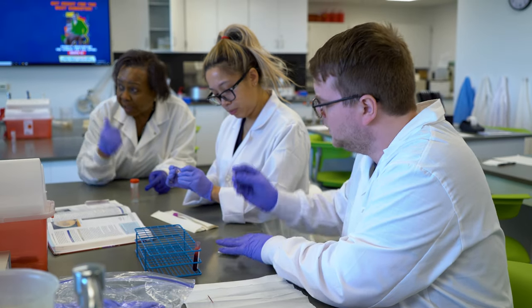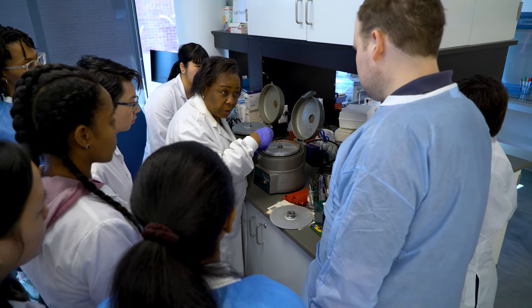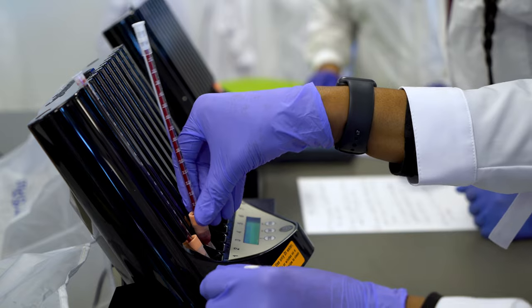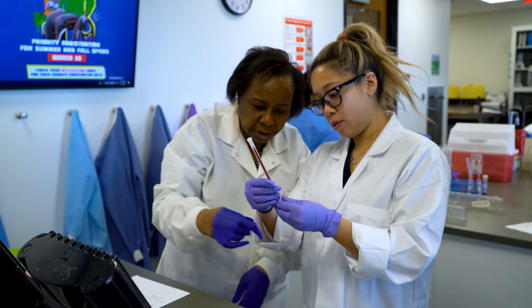I've always been interested in the medical field, and this career allows you to work behind the scenes with a group of people, but also still be an important part of patient diagnostics and health. According to the U.S. Department of Labor, Bureau of Labor Statistics, the estimate is that for the next 10 years there's about a 12% job growth in this area, which is much higher, much faster than the average professional.